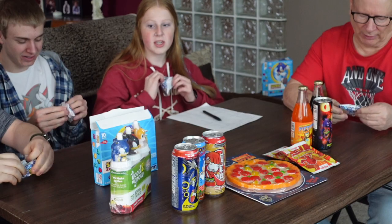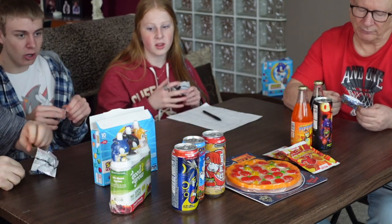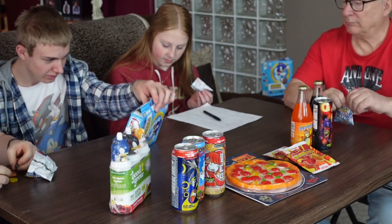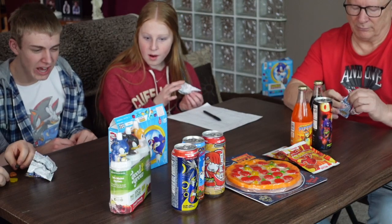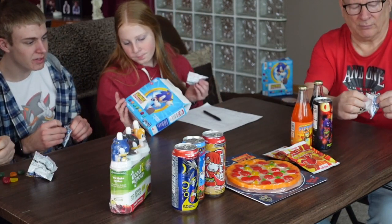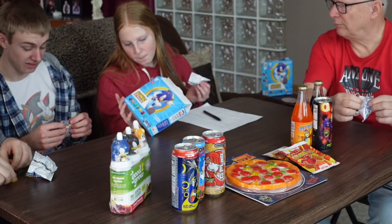I'm kind of excited — there are different shapes on them. We got just the actual characters: looks like we got Shadow, Tails, Sonic, the Master Emerald, the Rings, Knuckles, and Standing Sonic.